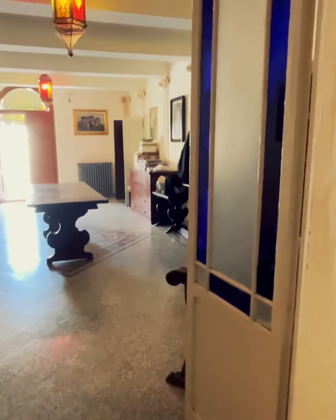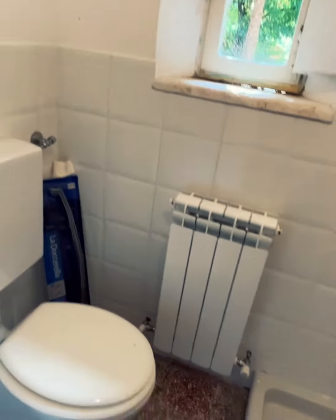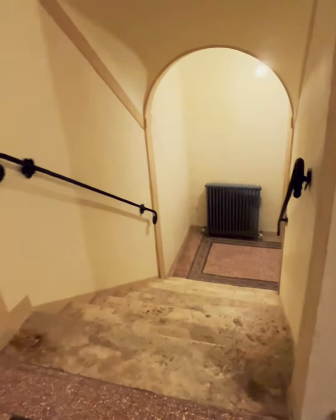Immediately to my left here is further storage space. To the right we're back in the impressive hall room — I love these doors. Under the staircase they've created a little bathroom. Then we go upstairs — the floors of the staircase are extremely beautiful, old travertine. Here on the first floor we have another little bathroom on the landing.